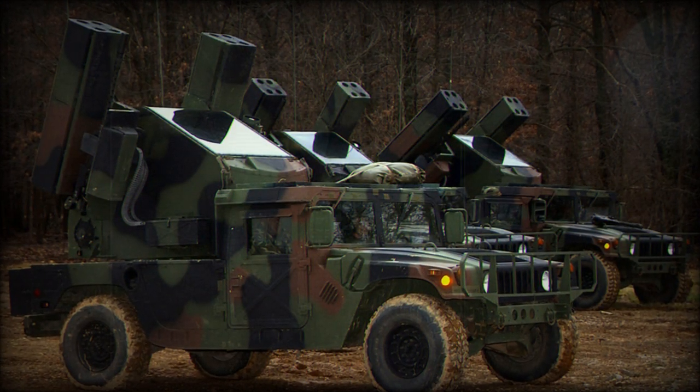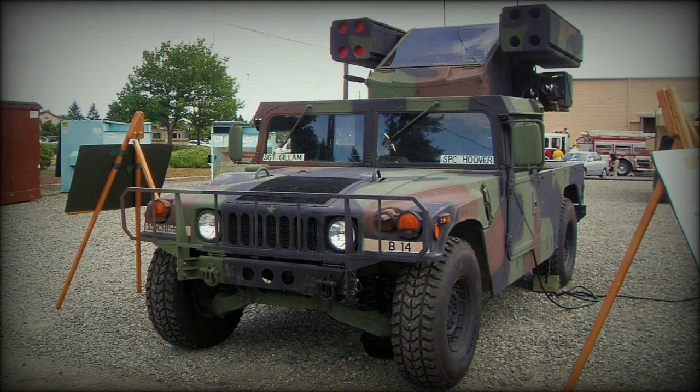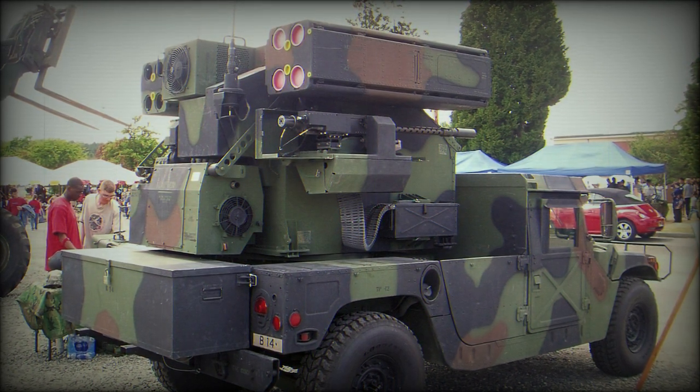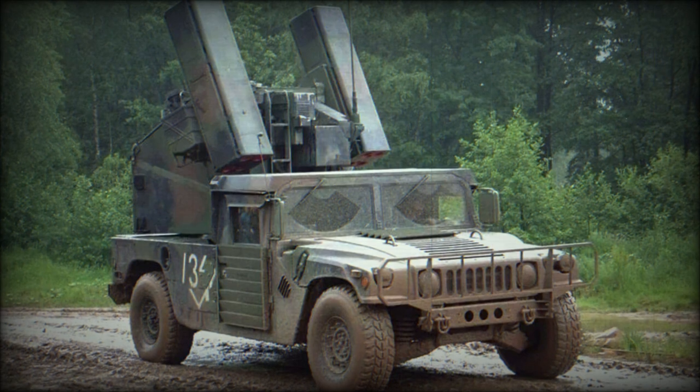The Avenger turret operator controls the rotation of the turret and utilizes an optical sight in clear weather situations, while a sensor package can be relied on for use in other weather situations. Additionally, the operator can put his faith into the integrated Avenger tracking system to take control of turret rotational functions, or even operate the turret from within the Humvee passenger cabin if desired.